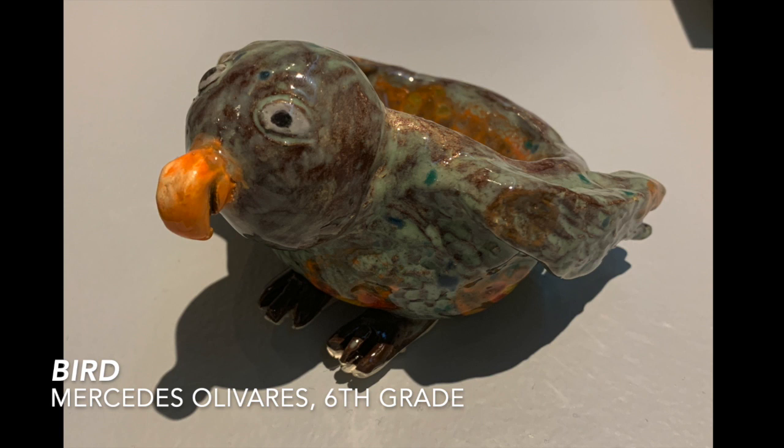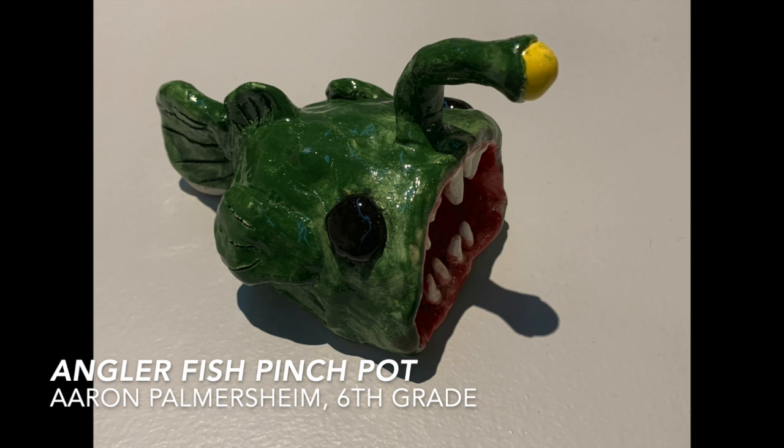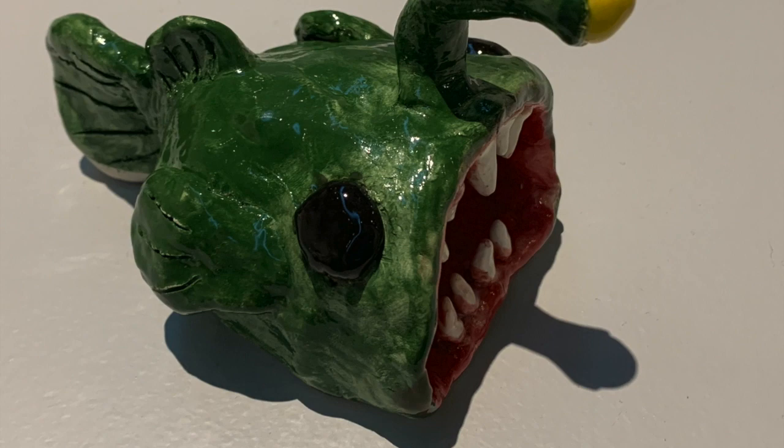Mercedes Olvarez and Aaron Palmerschein both did clay projects made out of pinch pots. Mercedes made a cute little clay bird and Aaron Palmerschein made an awesome little angler fish. The lesson was that they had to take a pinch pot and make it into some type of animal, and with the way that their glazes came out, they both did a spectacular job.